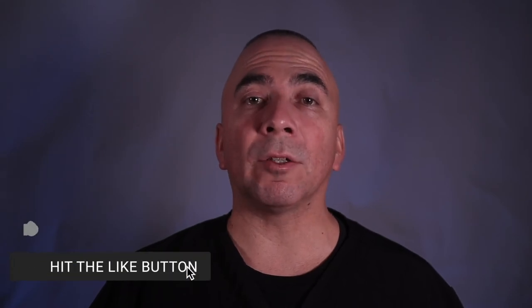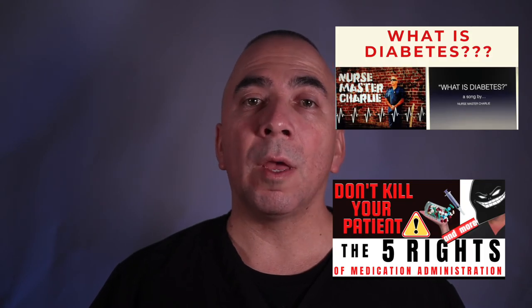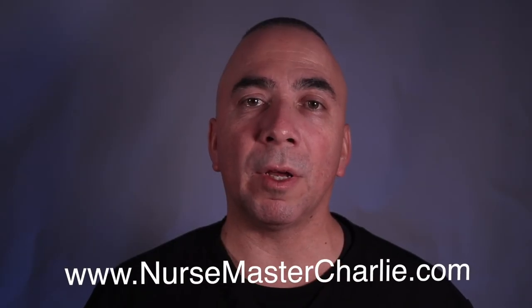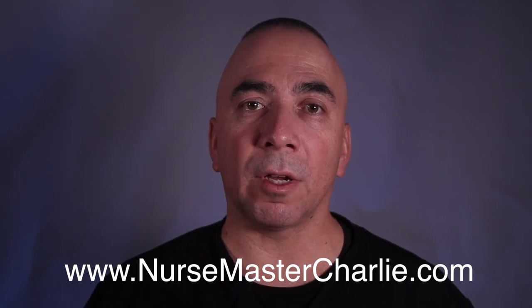If you're interested in health information and nursing-related content, I'd like to invite you to subscribe and be part of my nursing channel — and hit the notification bell so you know when I release new videos. Check out my other nursing topic videos as well as my nursing and health educational music lyric videos here on YouTube. My nursing songs are also available on all music streaming platforms — Spotify, Apple Music, Deezer, Pandora, and more. Be sure to check out my nursing blog at www.nursemastercharlie.com. Links are in the description. Until the next video, go save lives and make a difference — God bless.